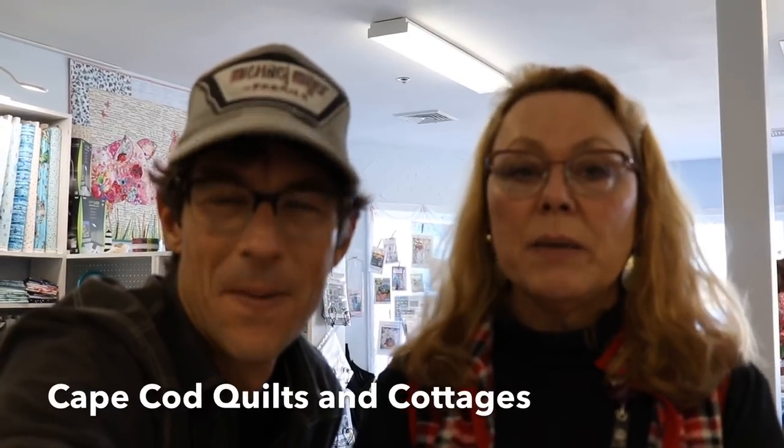Hey everybody, it's Rob from Michael Miller Fabrics and Making It Fun YouTube, and this is my new friend Pat — Pat Murphy. See, I didn't even know Pat's last name because she's such a new friend of mine. Well, it's because you've been so busy having fun. I've been having a lot of fun. Where are we at, Pat? We are at Cape Cod Quilts and Cottages in West Dennis, Massachusetts.